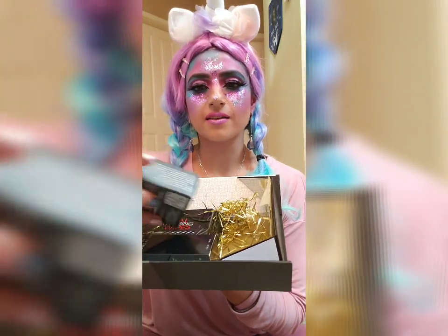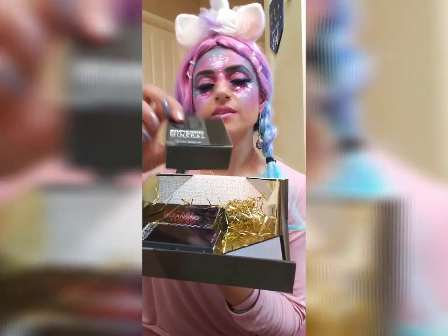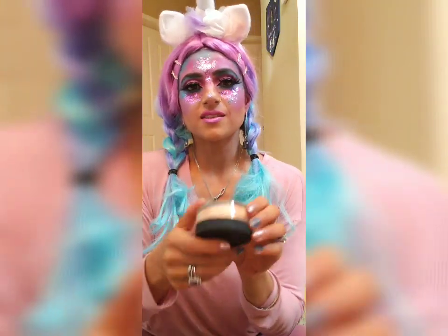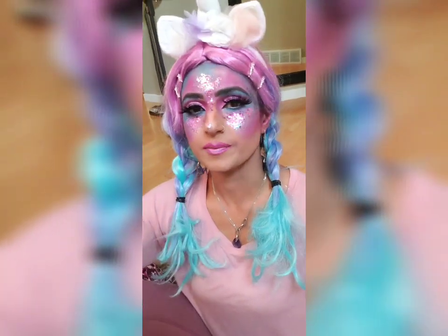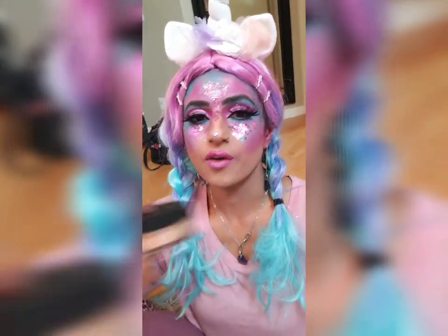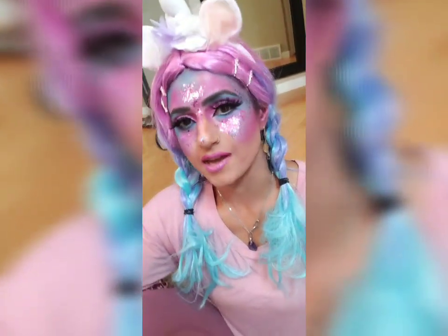The next product I wish to unpack is another wet and dry foundation — this one is in the shade Linen. Upon my original request, I requested two of these mineral foundations specifically because mineral foundations tend to oxidize more, in my experience. The texture is the same and I can also mix the two together to get the proper color.